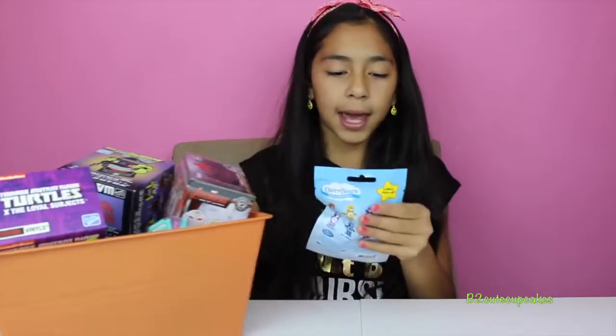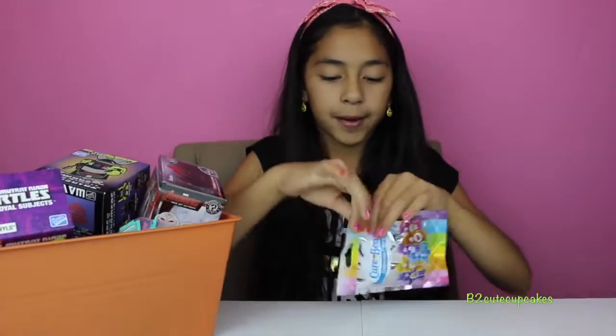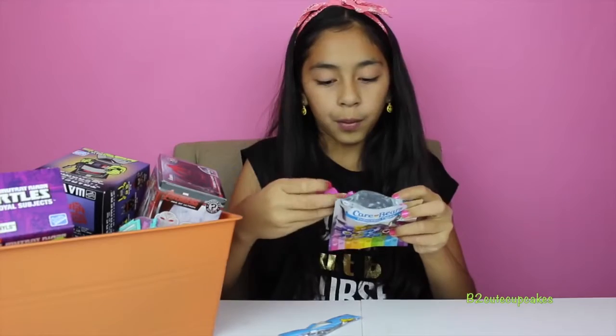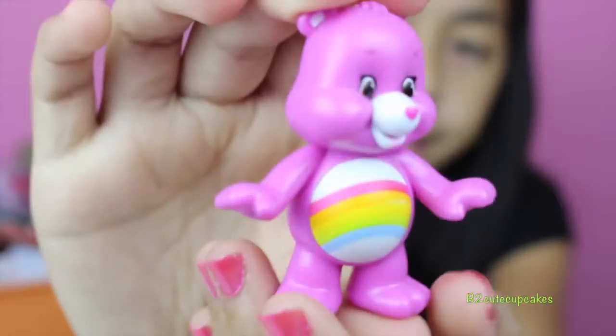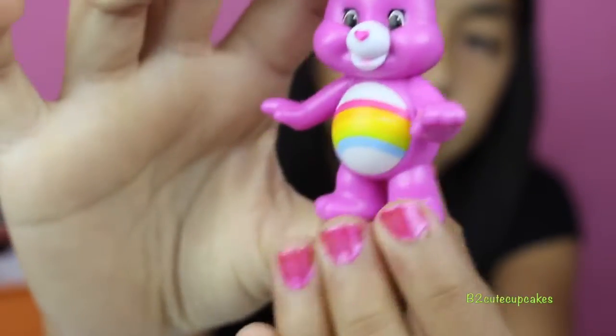We got Care Bears. So far I have Tenderheart Bear — let's see who we got this time. Oh, we got Cheer Bear! He's so cute. On to our second blind bag.